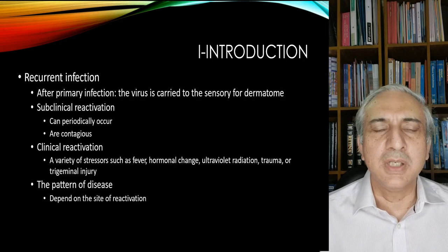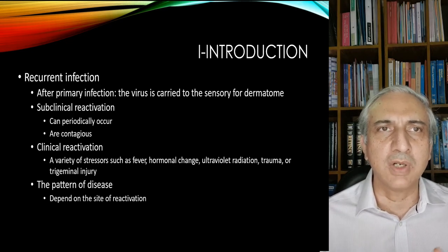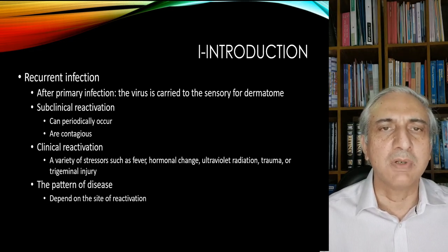The main disease which you see is a recurrent herpes infection. After primary infection, the virus usually resides in the sensory ganglion and can be reactivated in many forms. One is a subclinical reactivation, which can periodically occur in which the patient is contagious. There can also be a clinical reactivation. A variety of stress factors include ultraviolet radiation, trauma, and trigeminal injury, and the pattern of disease depends on the reactivation site.